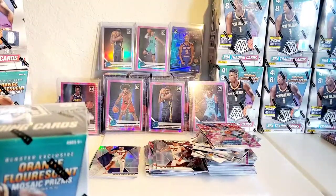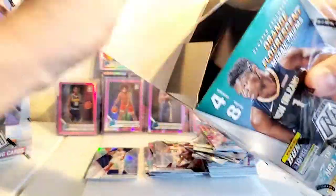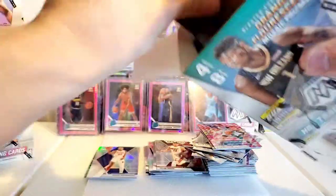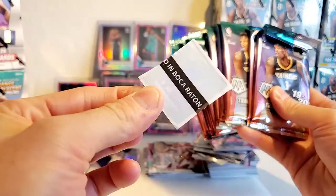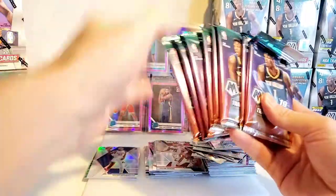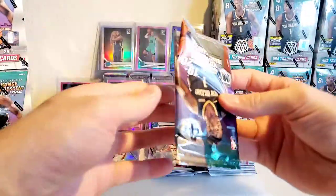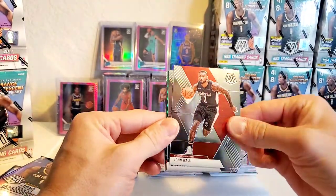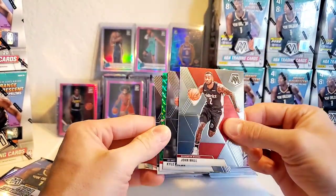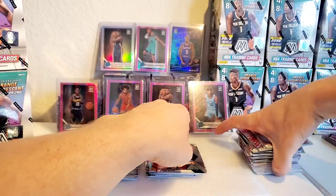On to the blasters. Once you see Pete Maravich in your pack — that's what I learned about mosaic — once you see Pete Maravich, you know it's a wrap for that pack or box. Hangers are always treating me the best in mosaic. We got John Wall, Kuzma, CJ McCollum green, and then Kareem.